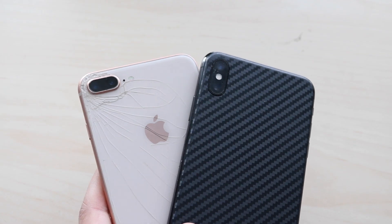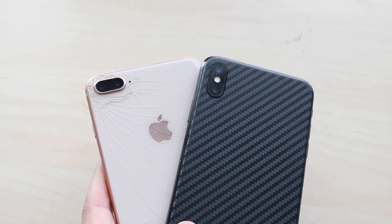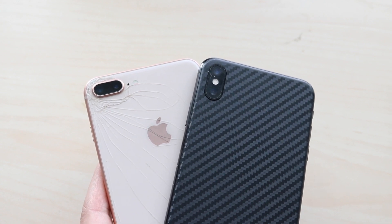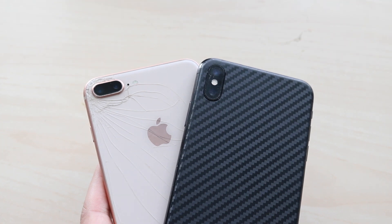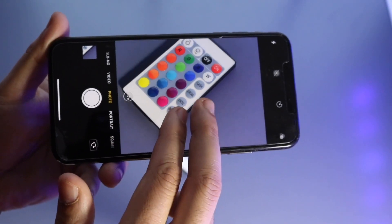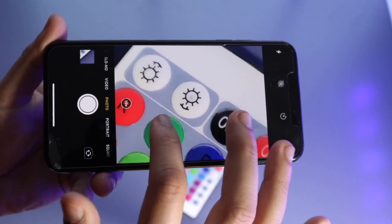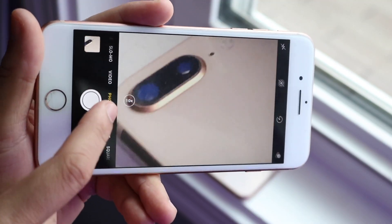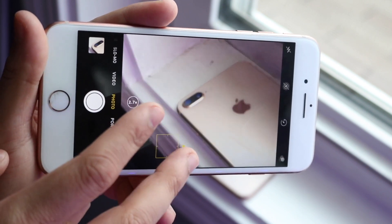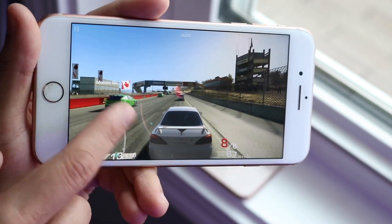Both phones have two 12-megapixel lenses. The iPhone 8 Plus has a wide and telephoto lens, same as the XS Max. The key difference is that the telephoto lens on the XS Max has optical image stabilization, where the 8 Plus does not. Both can shoot 4K video at 60 frames per second. On the front camera, both have 7-megapixel sensors and shoot 1080p, but the XS Max can do 60 frames per second on the front where the 8 Plus cannot. The cameras are pretty close overall, but I'll give the edge to the XS Max for its extra capabilities.